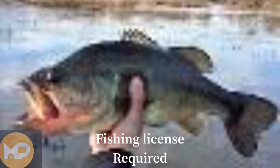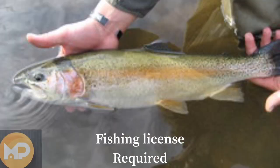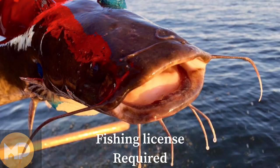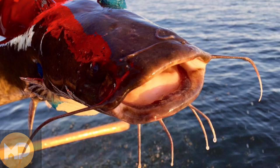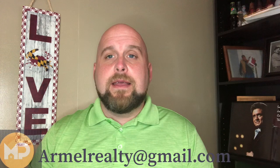The lake is stocked with bass, bluegill, trout, and catfish — that is one ugly fish. And that concludes today's video. I really appreciate everyone joining me today for 'Things to Do with James and Blue.'